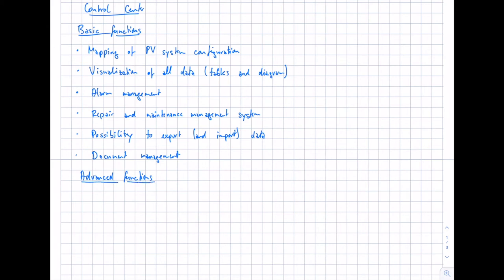Advanced functions include online access to the data logger on site. Typically the data logger collects data and sends it at a 5-minute time interval, which is sufficient for analysis, but you should also have online access to live data and live production values to do a deeper analysis of the system status — especially useful in case of any issue.